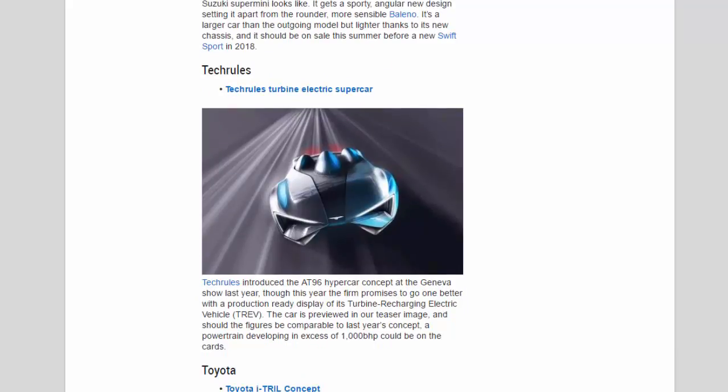Tech Rules: Tech Rules introduced the AT96 hypercar concept at the Geneva show last year, though this year the firm promises to go one better with a production-ready display of its turbine-recharging electric vehicle, TREV. The car is previewed in a teaser image, and should the figures be comparable to last year's concept, a powertrain developing in excess of 1,000 bhp could be on the cards.